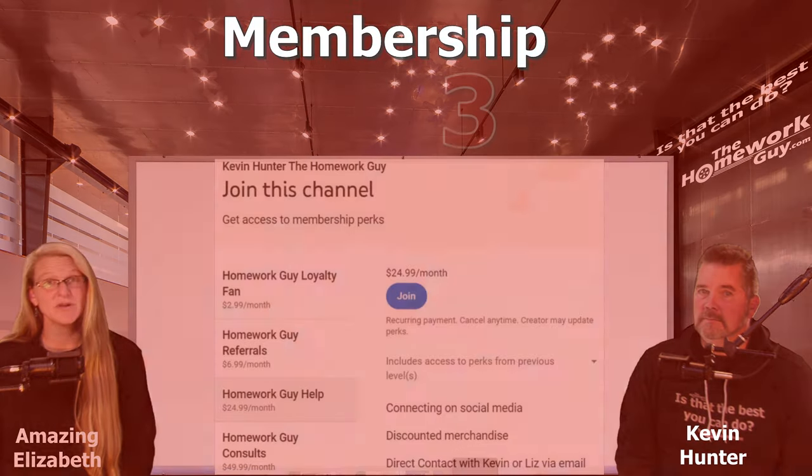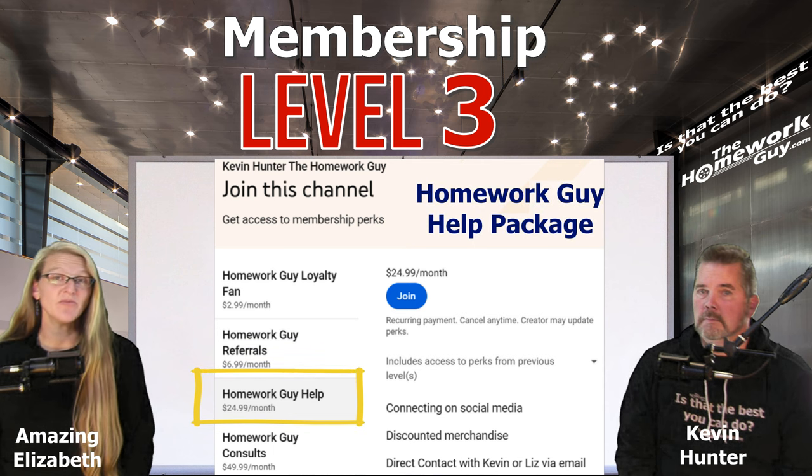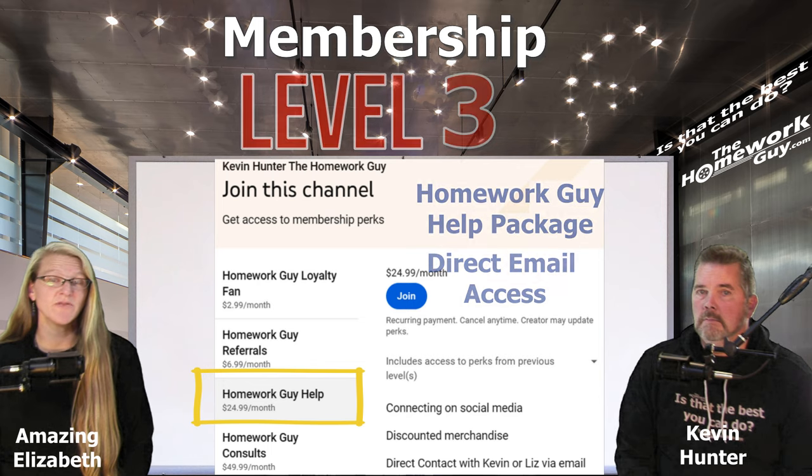Moving on to level three, this level is available for a monthly cost of $24.99 and it includes everything from levels one and two, with the addition of being able to connect with us on Facebook chat, merchandise discounts and special offers, and direct email access to Kevin or me. This will be a members-only email. This level is an outstanding value for just $24.99.